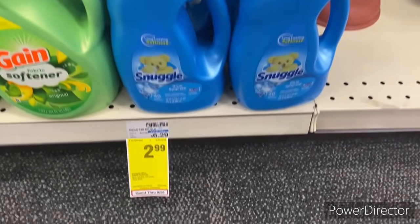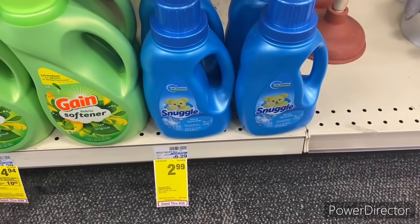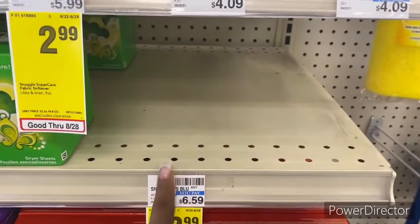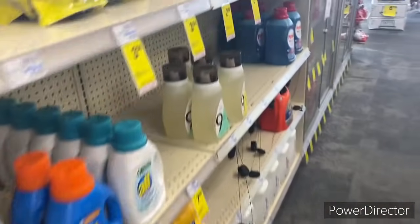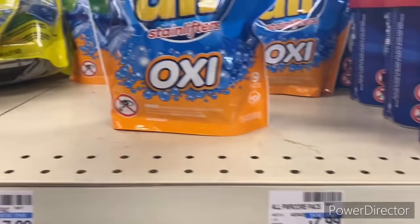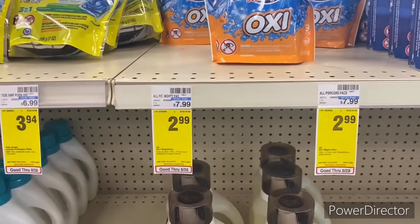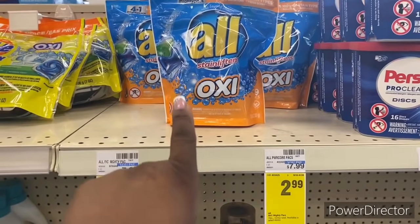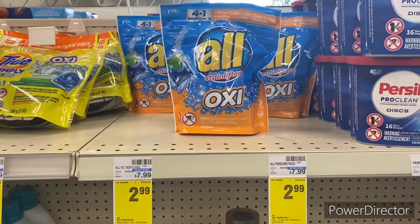My next transaction is Snuggle, on sale for $2.99 — picking up two: the Blue Spark with fabric softener and the Snuggle Super Care. I'm also pairing in All Stainlifter OXY Mighty Pacs on sale for $2.99. Using a $1 off two All laundry CRT, a $1 off two Snuggle CRT, and the All and Snuggle manufacturer coupons from the 8/22 Save insert.